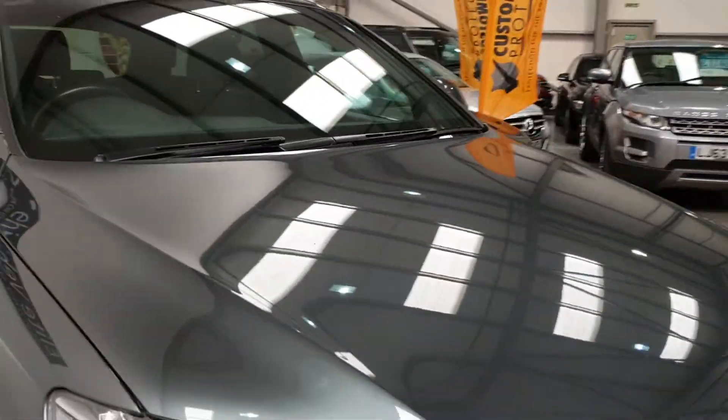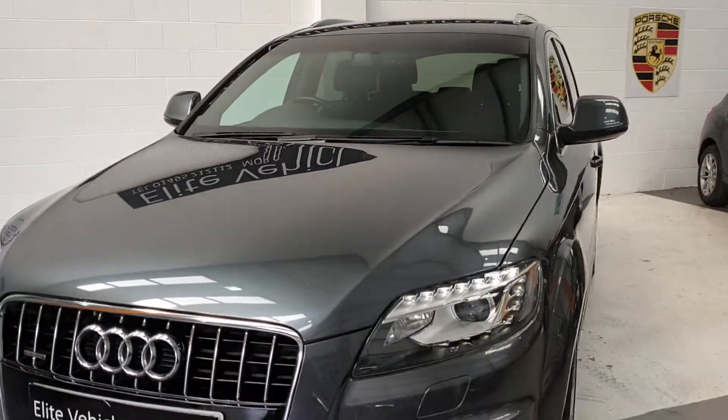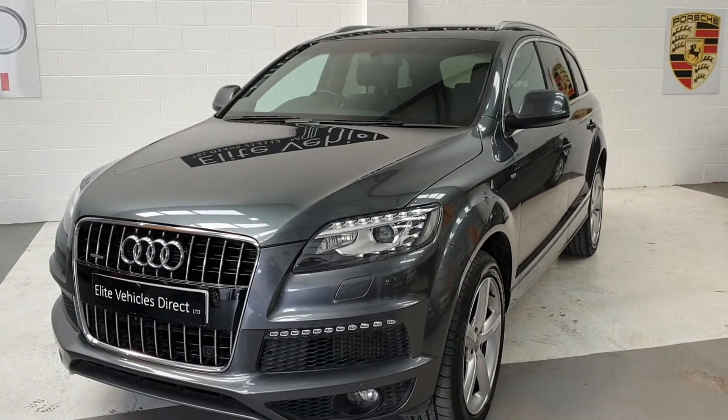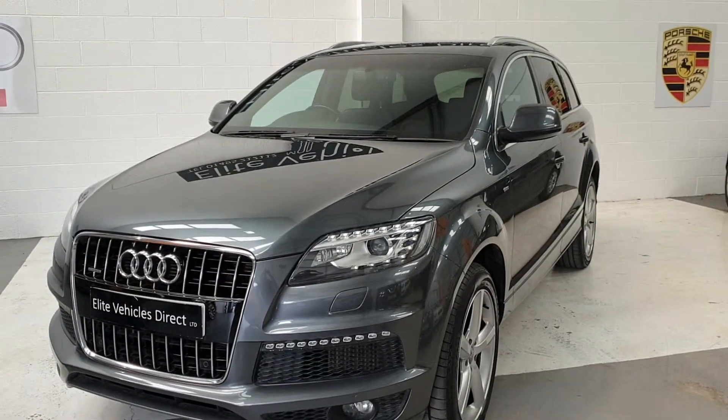It's got front and rear parking sensors. This particular vehicle will have a brand new service, a brand new MOT on sale, and 12 months AA cover, which is the breakdown cover. You'll also get a six month warranty, which is a national warranty.